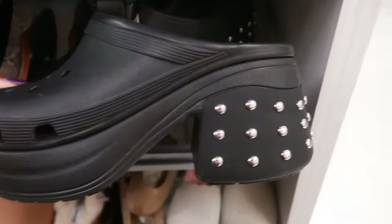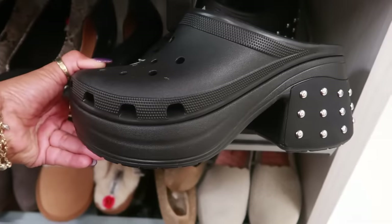And look at these Crocs for $40 — with a heel! I've never seen these.